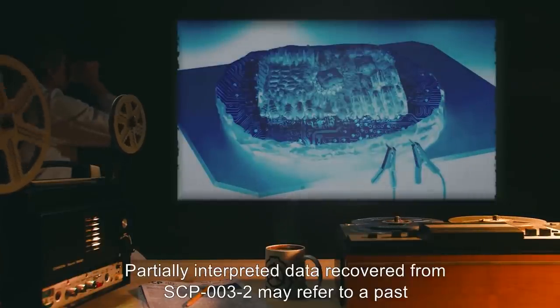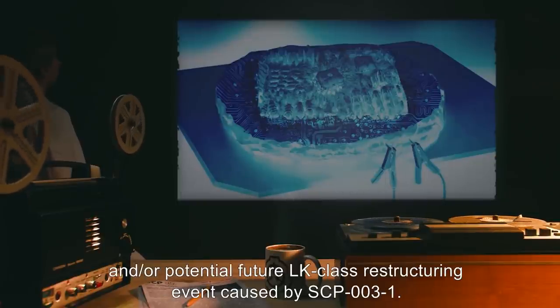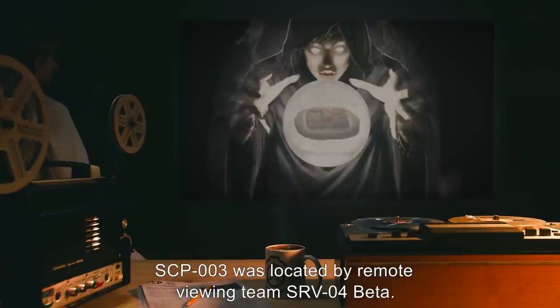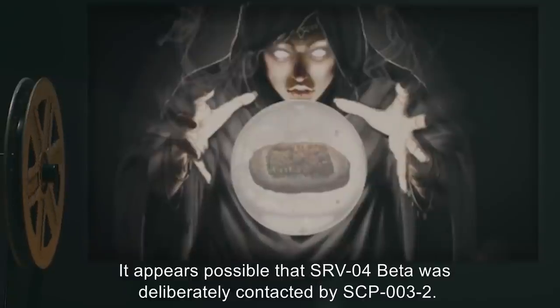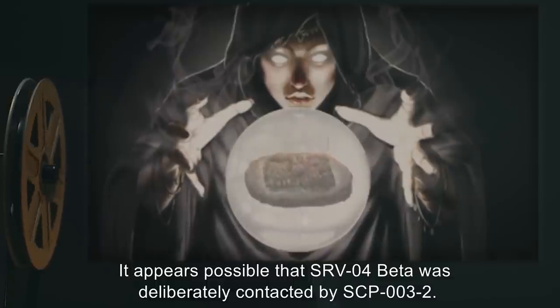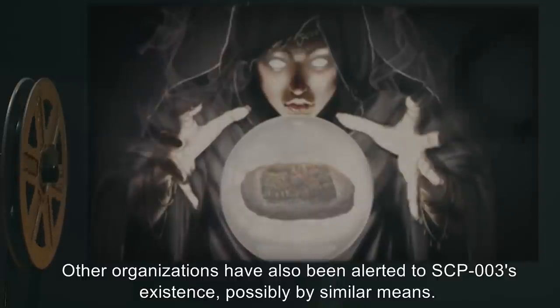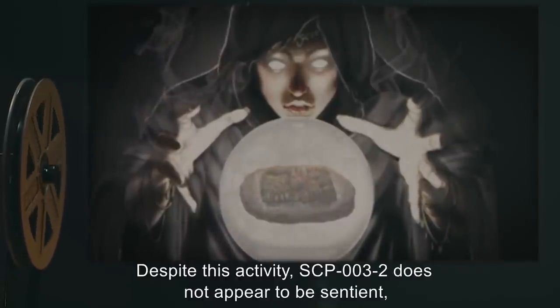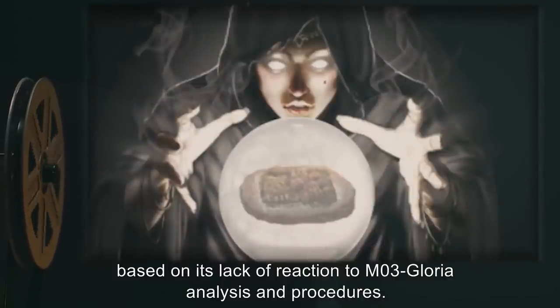Partially interpreted data recovered from SCP-003-2 may refer to a past and/or potential future LK-class restructuring event caused by SCP-003-1. SCP-003 was located by remote viewing team SRV-04-Beta. It appears possible that SRV-04-Beta was deliberately contacted by SCP-003-2. Other organizations have also been alerted to SCP-003's existence, possibly by similar means. Despite this activity, SCP-003-2 does not appear to be sentient based on its lack of reaction to M03 Gloria analysis and procedures.